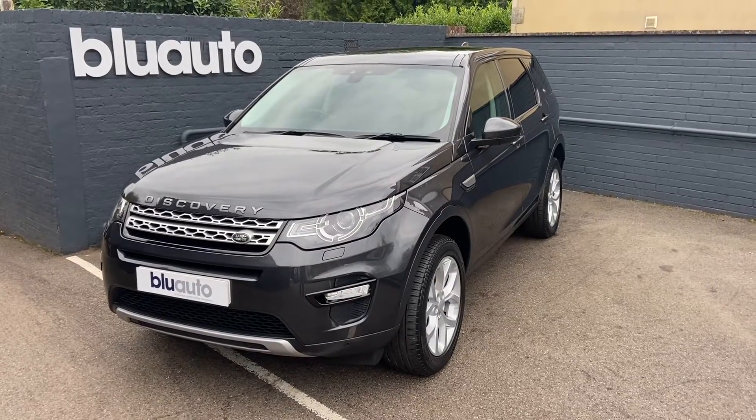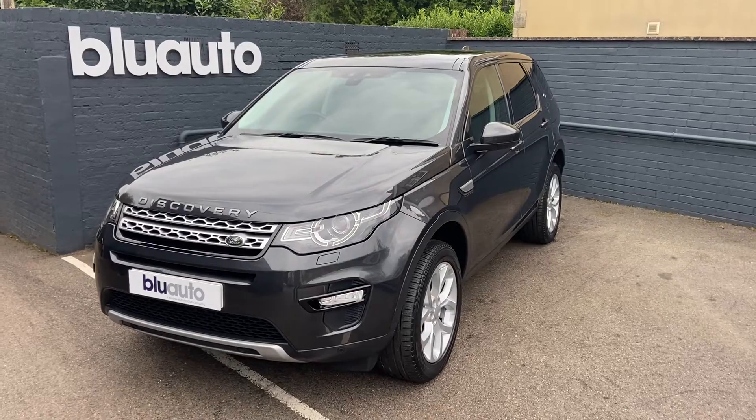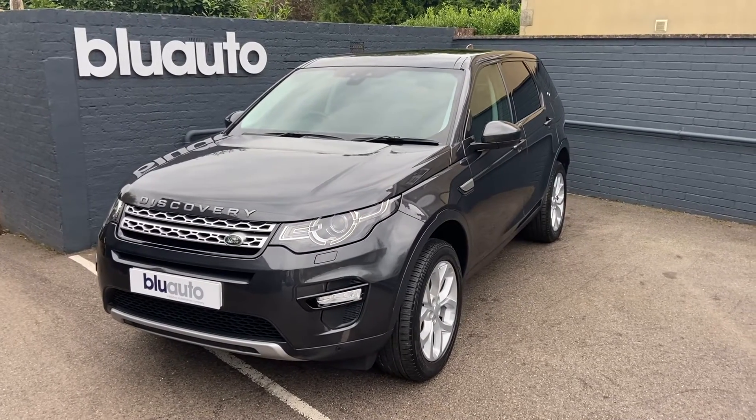If this is a vehicle of interest to you, or any of our other vehicles, or you have any questions regarding gap insurance, ceramic coat, warranties or finance, please give us a call on 01825 761222, or you can make an inquiry on our website. Thank you.